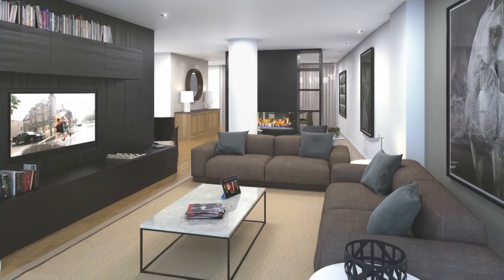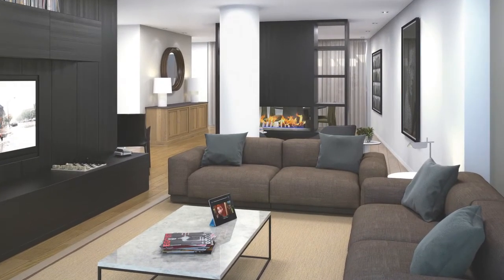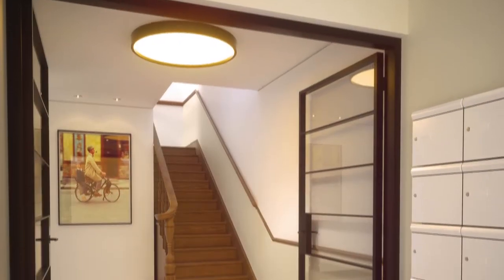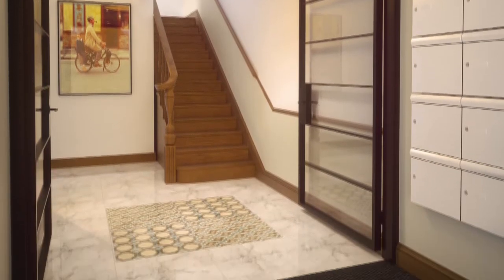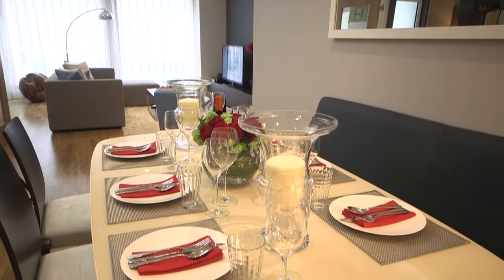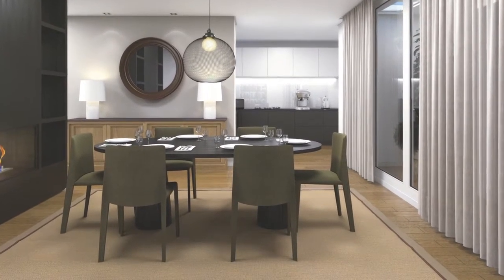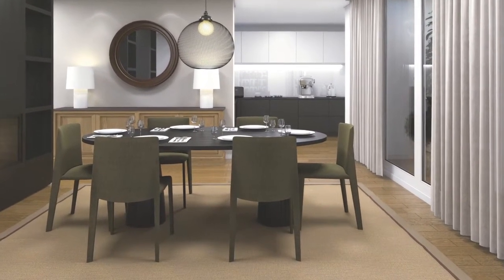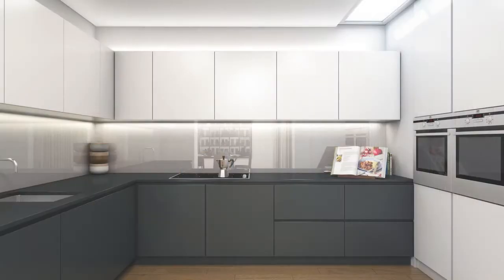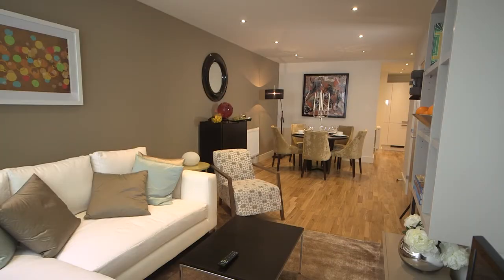The ten boutique apartments will be a seamless blend of contemporary and classical elegance, featuring an opulent, interior-designed entrance foyer. While apartment areas range from 511 to over 1,440 square feet, each will be appointed with the same luxurious specifications, finishes and fittings. Hand-selected natural stone, granite, engineered oak flooring and bespoke detailing are standard.